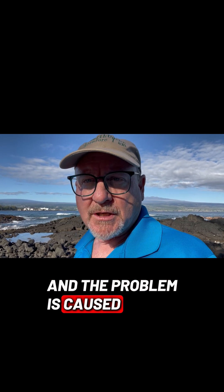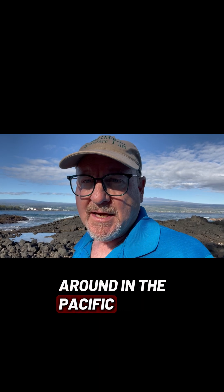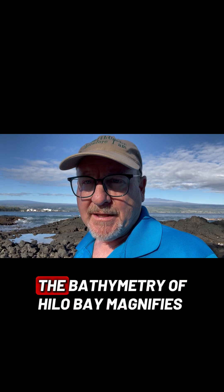The problem is caused when tsunami waves come from anywhere around the Pacific and they come to Hilo Bay. The bathymetry of Hilo Bay magnifies the tsunami waves.